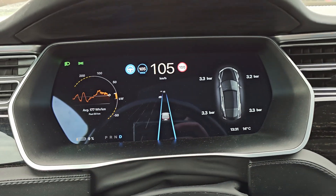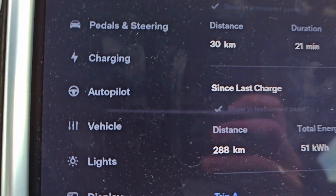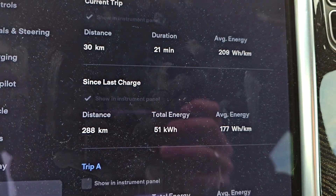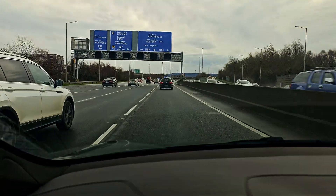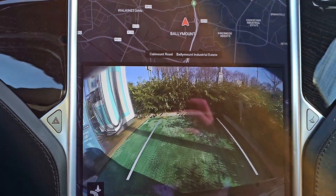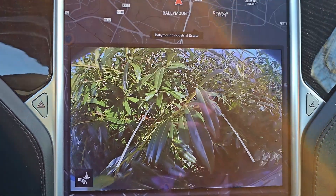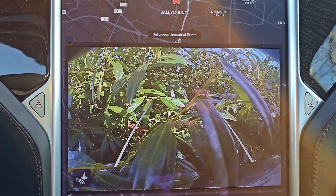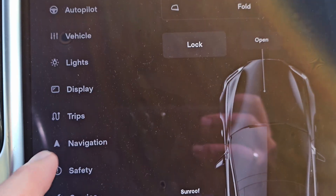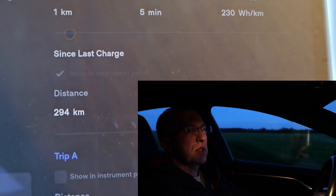9% on motorway now. I'm not slowing down, trying to get a realistic result. 7% and I've done 288 kilometers since last charge. Keep going. I'm not going to chance it today as I have a small baby in the car. Pulled into the charger with 5% state of charge. 294 kilometers since last charge.